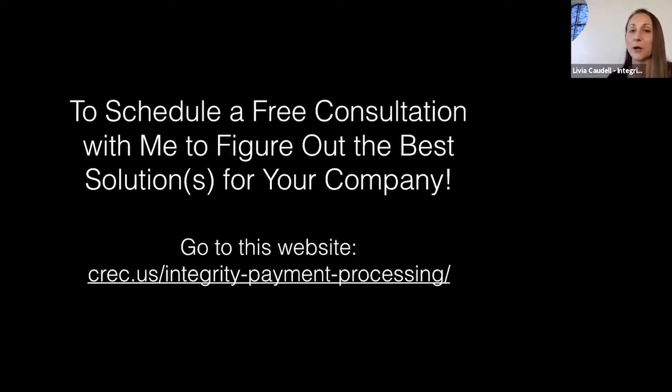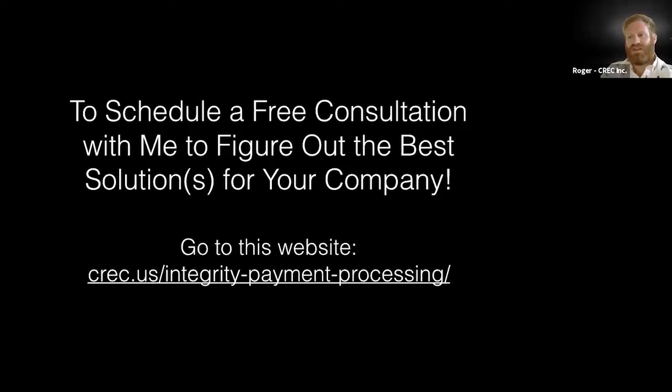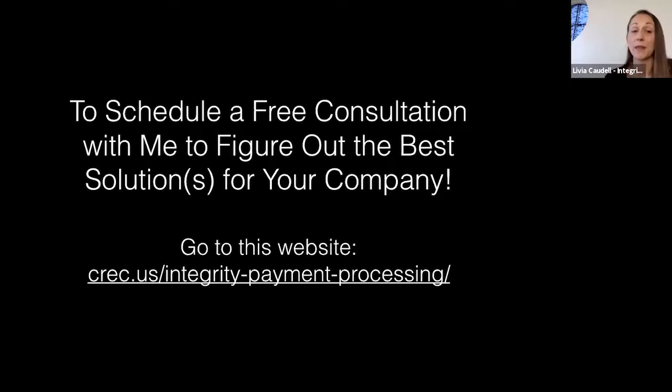To schedule a free consultation to figure out the best solution or solutions for your company, Roger has provided a booking website. If you have any questions, I'd love to cover them. As for fees to work with me — no, I don't charge any upfront fees for my service. That's pretty typical in the payment processing space. Some solutions have a monthly fee, but my service itself has no hourly charge.